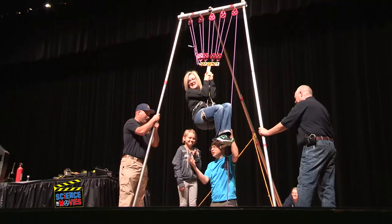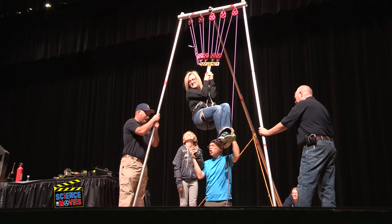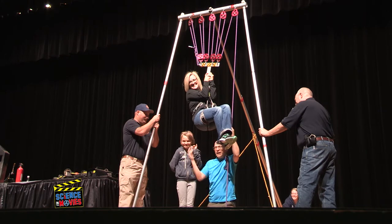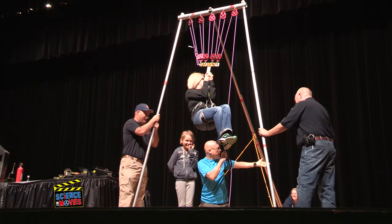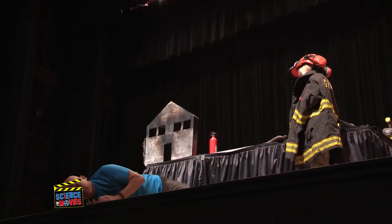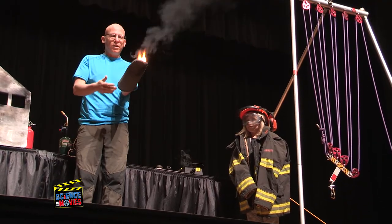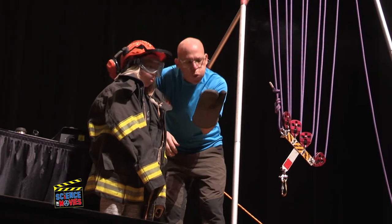We've left a lot of problems for kids in the future. They're going to have challenges in the environment, in communication, in nutrition, in medicine, and they're going to be able to solve these challenges if they understand science. So if we can get them excited about learning science now, they're going to have the tools that they need to solve the challenges that they're going to grow up into.